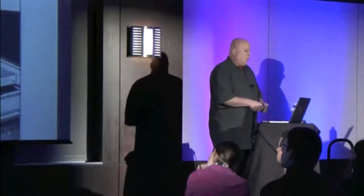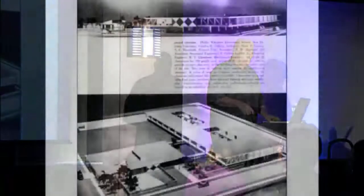This is a Philip Wheatley Elementary School built in 1955 by an architect named Charles Colbert in New Orleans, Louisiana. Air conditioning existed then, but they didn't use it. But they came up with this kind of plan — not very different from the Monadnock building — with the central court that has light and air, lots of cross ventilation, views, and so forth.